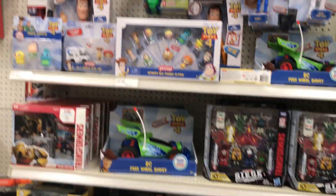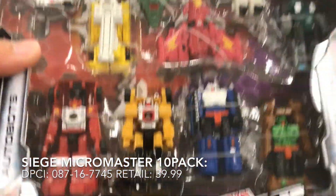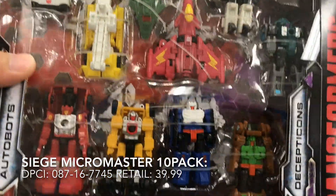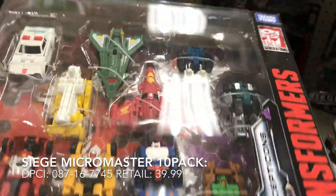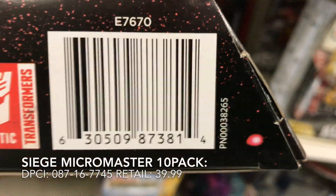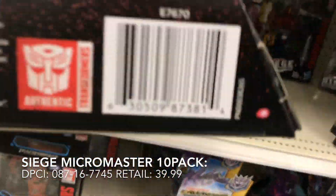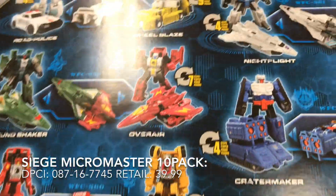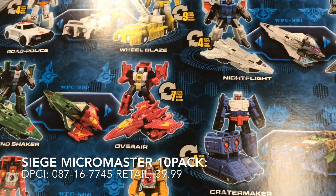Alright, I'm over here at the Transformers section. Nothing really new except for this right here — they have the Transformers Siege ten-pack. Wow, it's really a ten-pack. Here's the new PC. Wonder how much this costs — definitely have to check out the DCPI for this. That's pretty cool, actually.